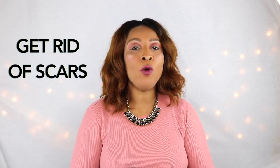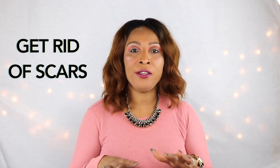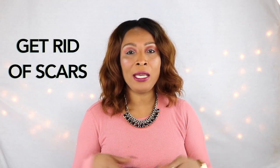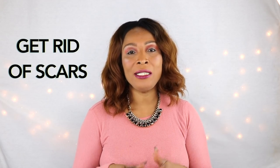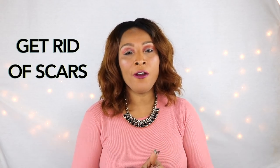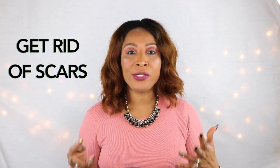Hi guys, welcome to today's video. Today we are going to be treating scars. I have a wonderful treatment that you can use on your skin that's going to slowly fade your scars. This is not magic — it's not going to get rid of your scars in two or three days. You have to use this regularly, but with continuous use your scars are going to slowly fade away. So come with me to the kitchen and I'll show you how to whip this up in no time.